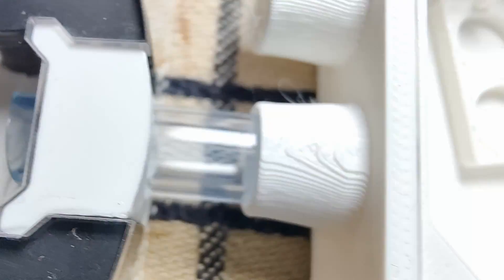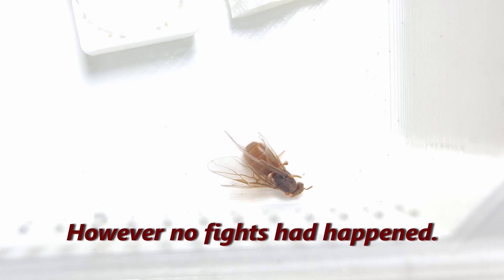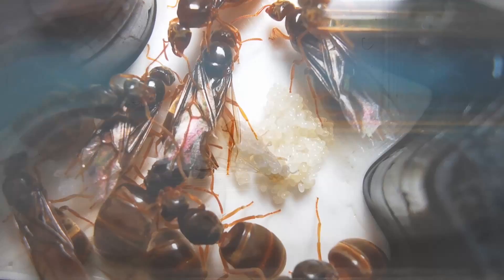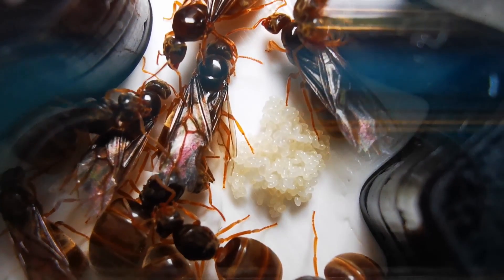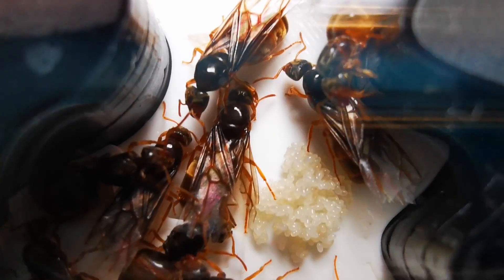One week later, on day 13, the queen that was alone sadly died — most probably due to infertility. I can confirm that no fights had happened between the queens at this point in time. On the happy side, some of the eggs laid the week before had now turned into larvae, so progress was being made!